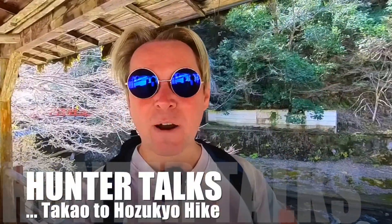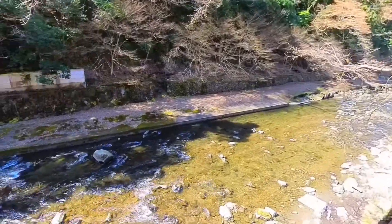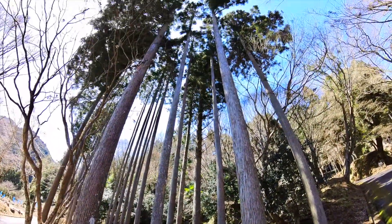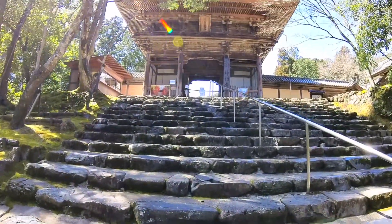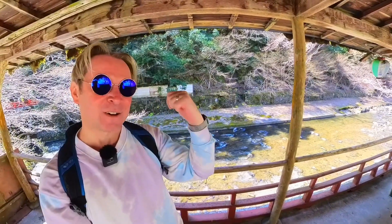This is Hunter, and today I'll be talking about the Takao to Hozukyo hike. Prepare to be swept away by the breathtaking natural beauty of Takao, nestled in the majestic mountains of Kyoto near Osaka. With stunning vistas, verdant hiking trails, and ancient temples steeped in history, this hidden gem is a must-visit destination. Let's go take a look.